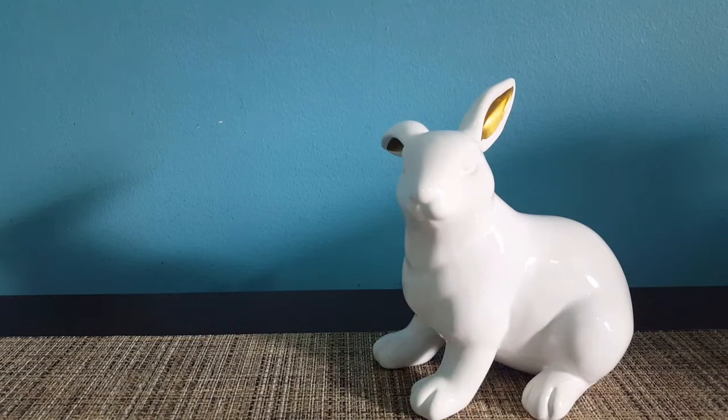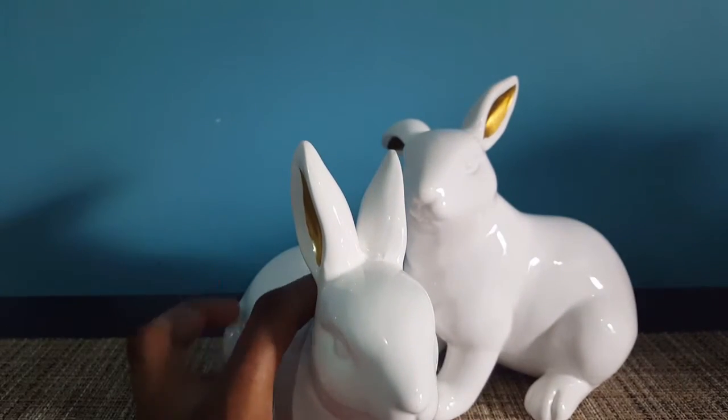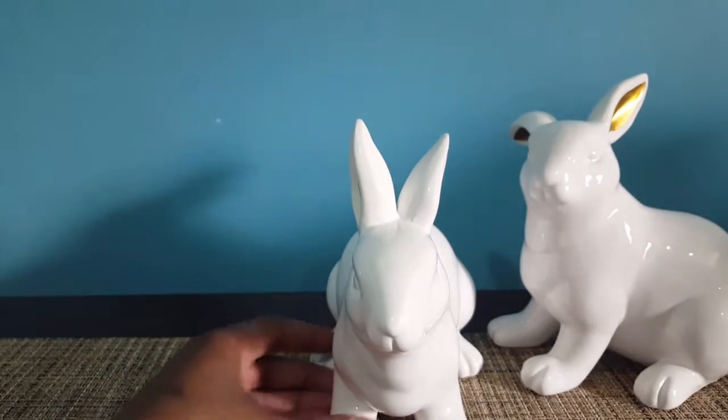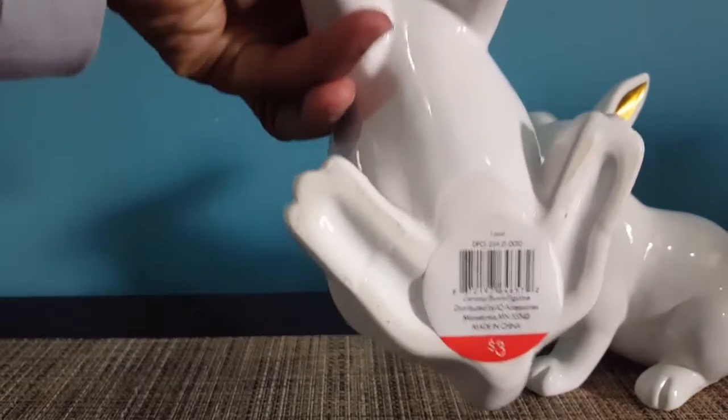Hi YouTube! If you remembered my Target Dollar Spot haul two weeks ago, you would remember this little guy — that was $3. So yesterday I went back to Target just to get some snacks for my daughter, and of course I had to pass by the Dollar Spot, which was a terrible idea because they had full stock of everything. This was the other bunny that I didn't get that I wanted, and he was also $3.